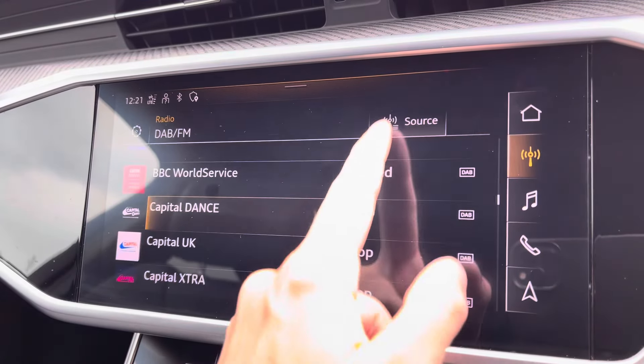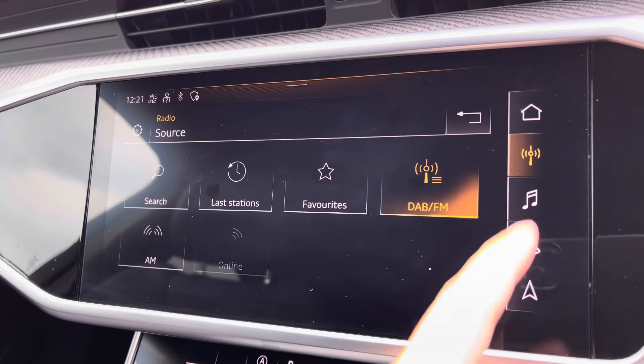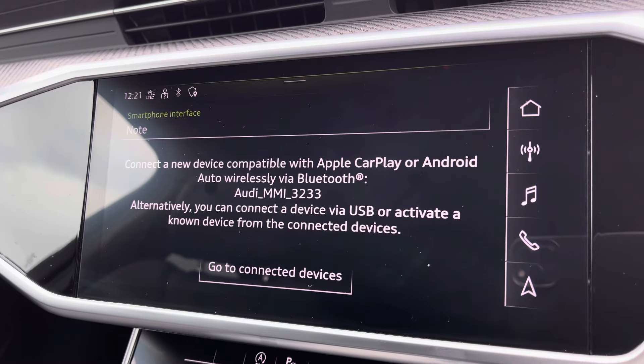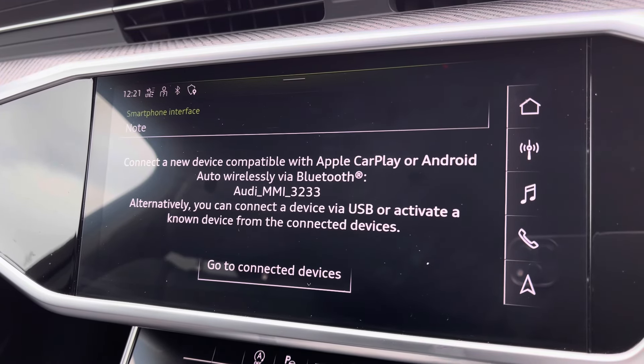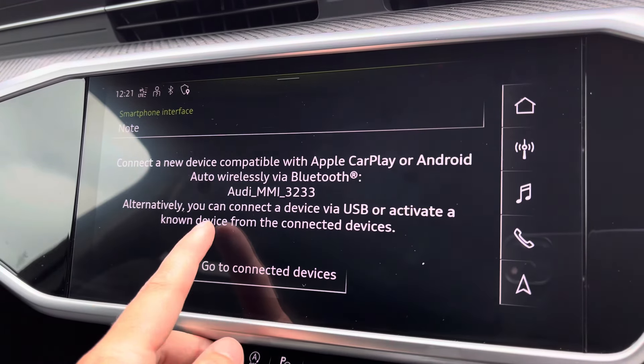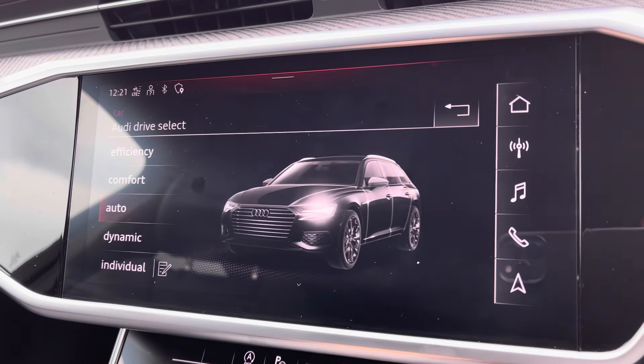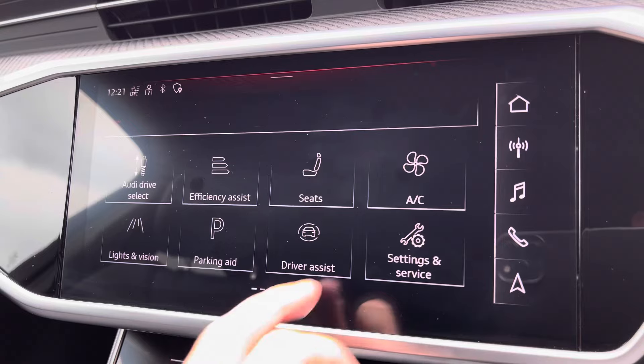Onto your central touchscreen display — on here you've got your DAB radio, AM and FM, as well as Apple CarPlay. I'll insert a link to a video previously done on how to set this up — nice and easy to do. It allows features such as Spotify, navigation, calls and texts to be displayed on screen. You've also got Audi drive select, depending on your preference and terrain.